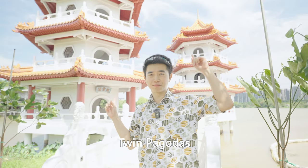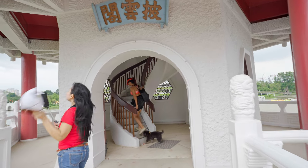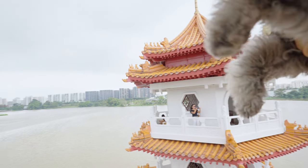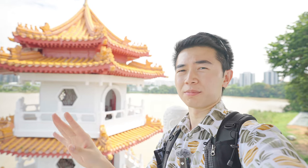And the twin pagodas by the lake, which you can actually climb up and enjoy a 360-degree high view of the whole garden. It's a super easy climb — 10 out of 10 would recommend. The view and the wind up here are amazing.